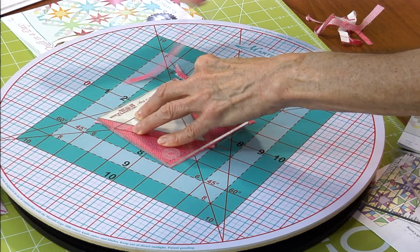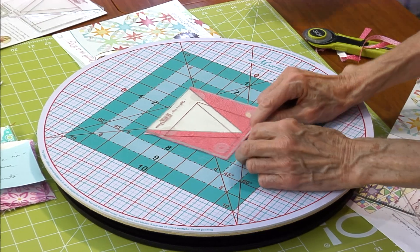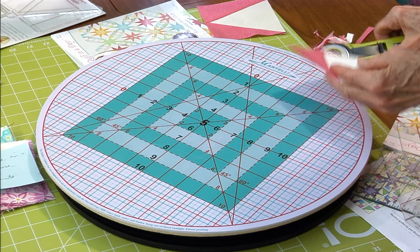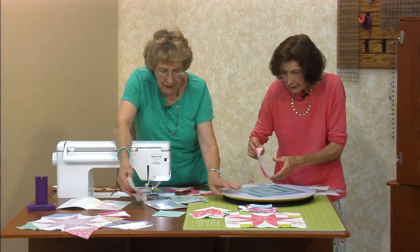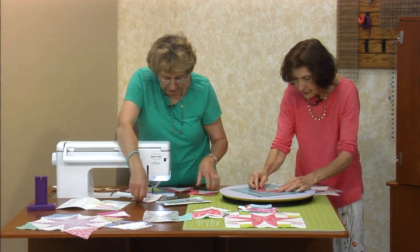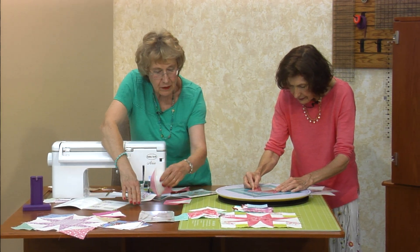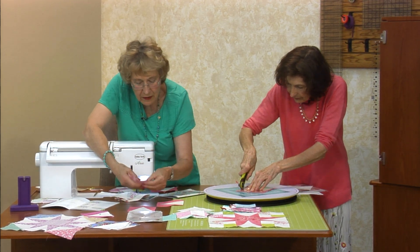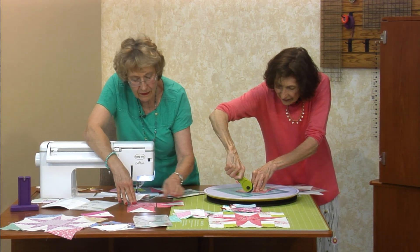The actual finished size of the patch is four inches, and three inches for the smaller. But I'm trimming it at four and a half. I think this one would be really pretty. So let's make a block. I'm going to work on it right up here and lay this out. I think we found this one was going to be our center.